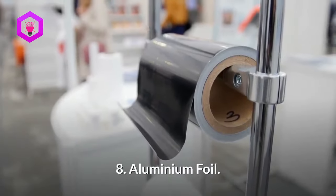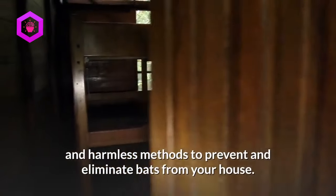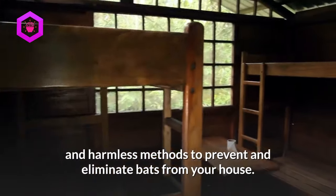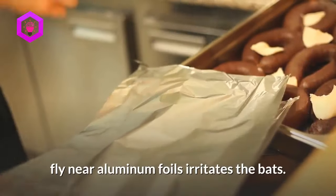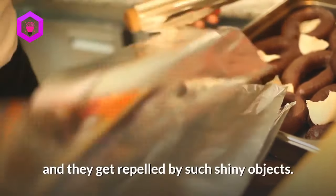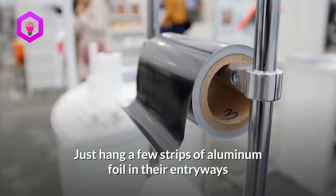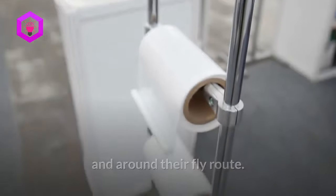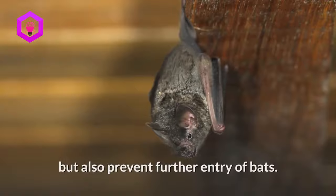8. Aluminum foil. Hanging aluminum foil seems to be one of the best and harmless methods to prevent and eliminate bats from your house. The crinkling sound produced when the bats fly near aluminum foils irritates the bats. Moreover, the reflective surfaces disturb them and they get repelled by such shiny objects. Just hang a few strips of aluminum foil in their entryways and around their fly route. It will not only ward off these pests, leaving your yard, but also prevent further entry of bats.